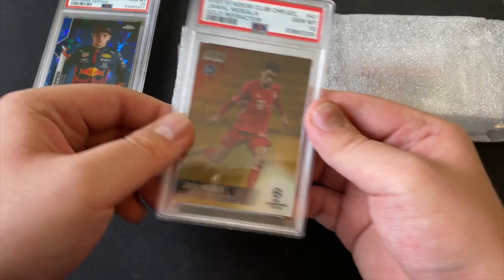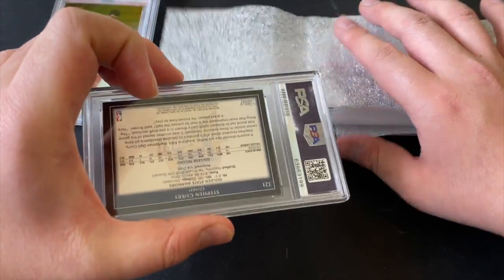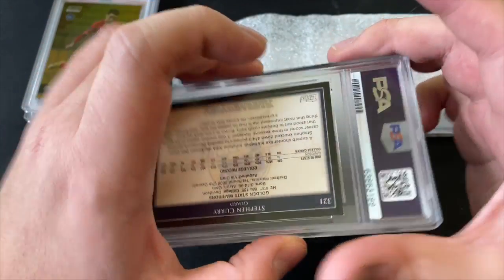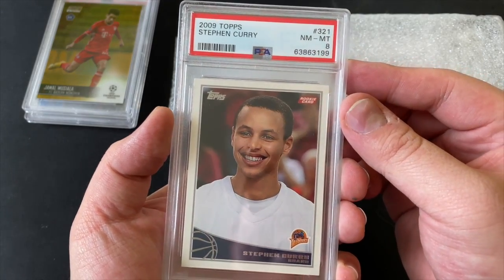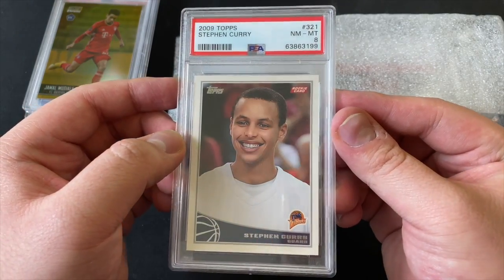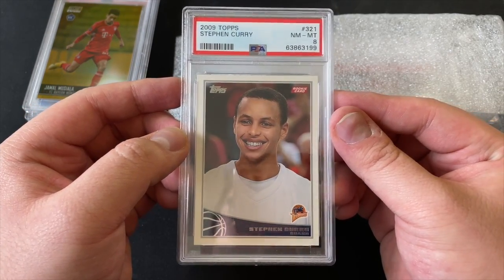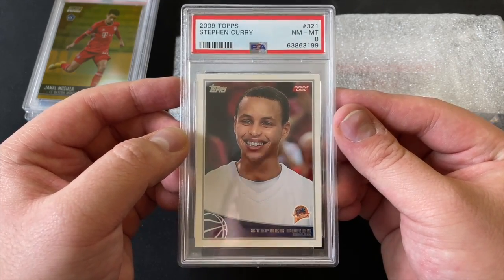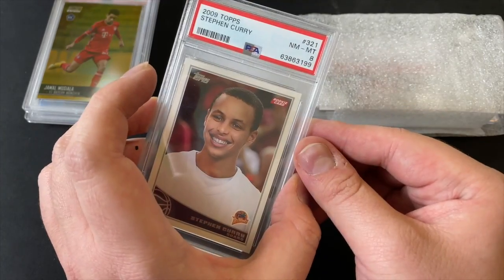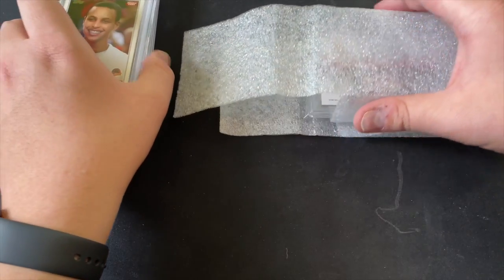Next card — some of you may have caught a glimpse. It's a Stephen Curry from 2009 Topps, and it came back a Near Mint 8. Look at that young Steph Curry — all-time three-point leader. Near Mint 8, beautiful card.